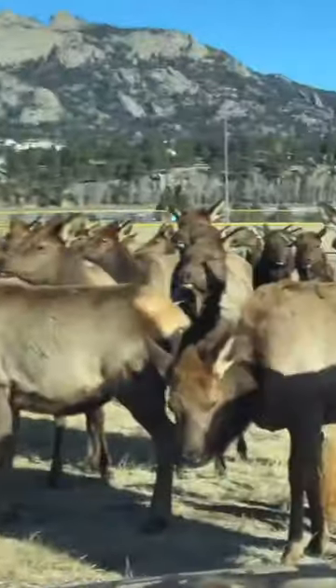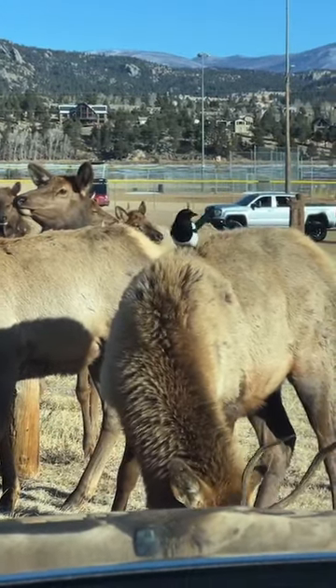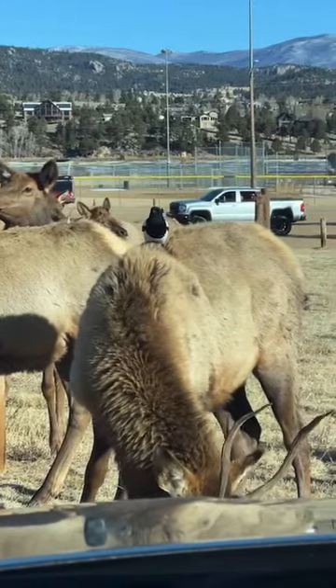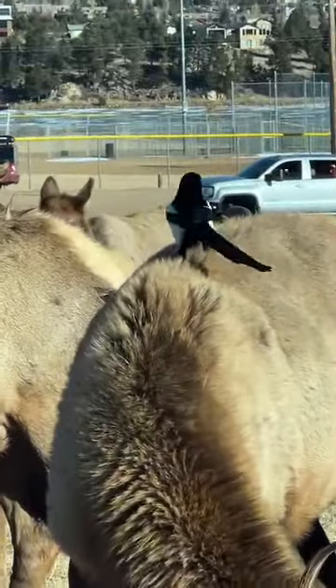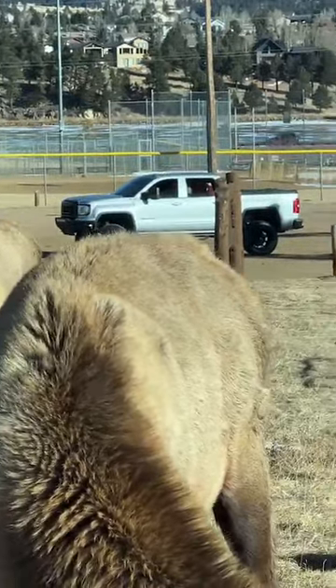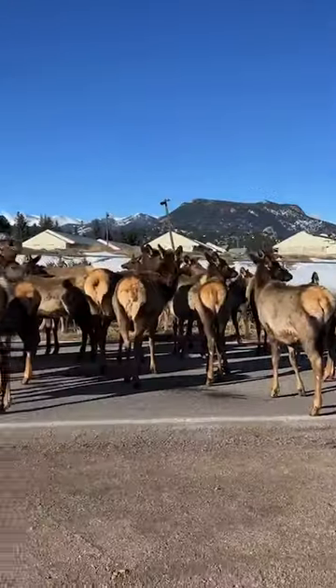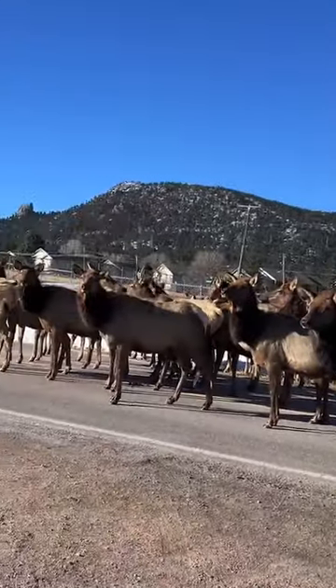I'll zoom over to the right here. There's a magpie on the back of an elk. As you can see, I'm pretty much surrounded by elk right now.